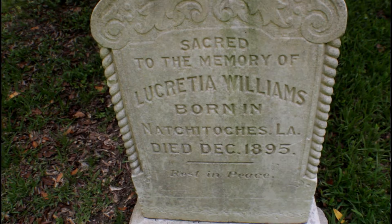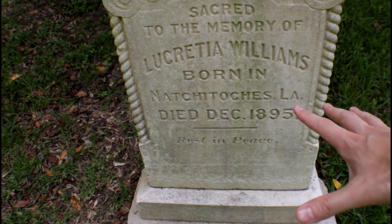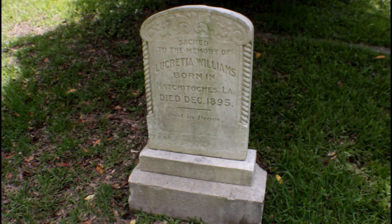Mr. John has a special tomb. I finally found somebody that is buried in Natchitoches, Louisiana. I'm pretty sure there are others here buried as well, but this is the only one I'm seeing so far.